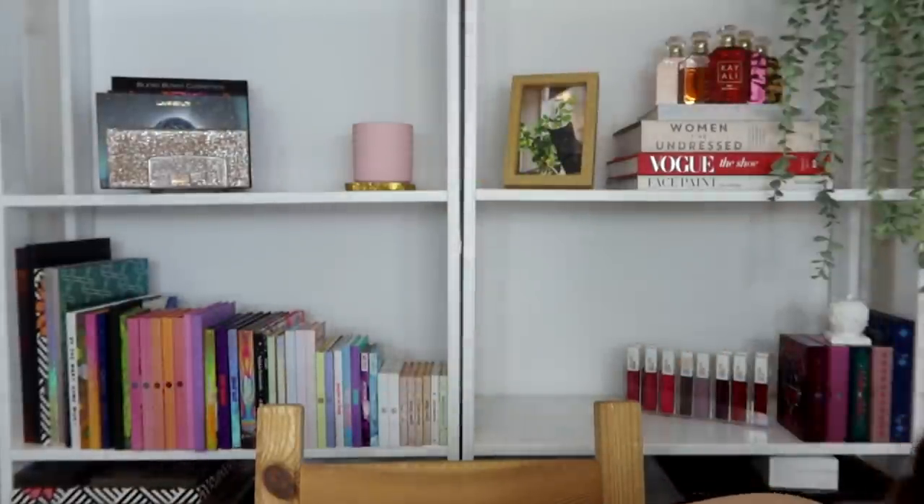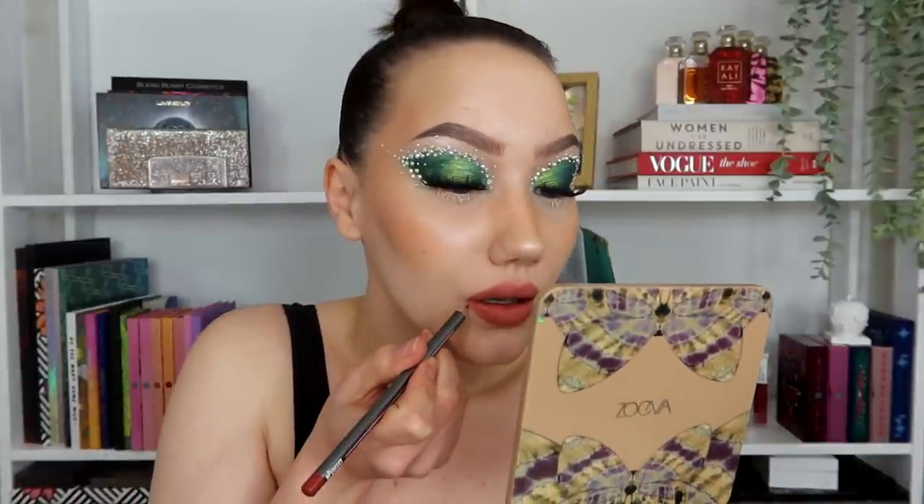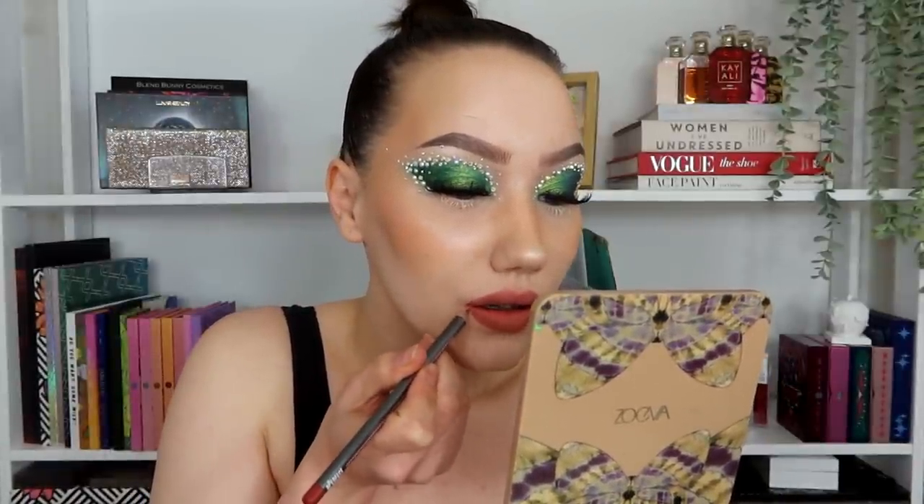This one actually smells the least bad out of all of the ones I've swatched — maybe it's just because I'm now used to the smell. There's one lip pencil I haven't tried called Moi, so let's put that on. Oh, the color is good! That lip liner actually feels the nicest — the shade Moi felt like the smoothest, nicest, most comfortable to put on. Not a super fan of the color, but it's not the worst one I've tried.